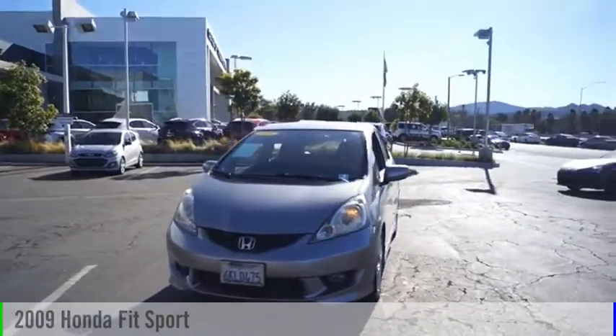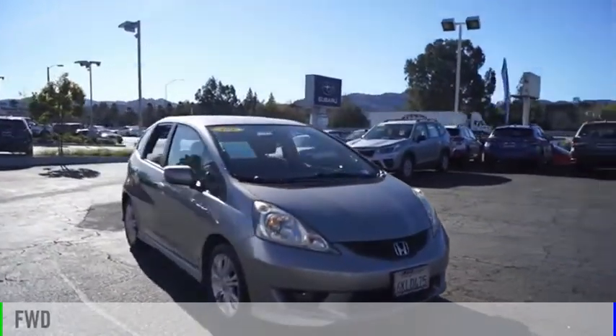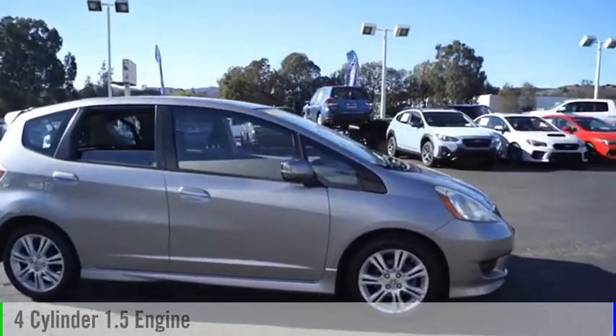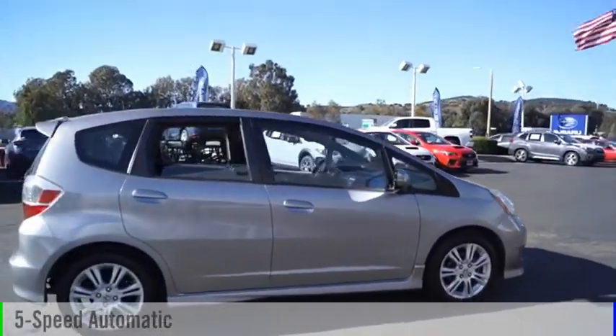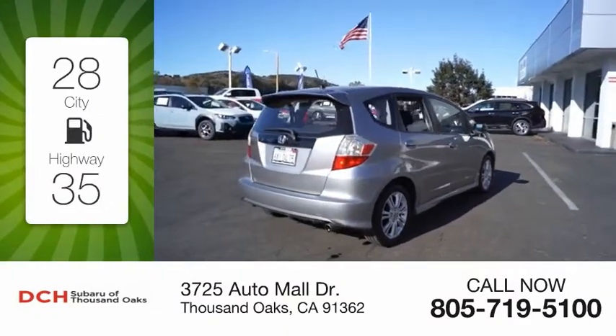Take a look at the 2009 Fit. This vehicle is powered by a front-wheel-drive four-cylinder 1.5-liter engine and comes with a five-speed automatic transmission. Great fuel efficiency saves you money by requiring fewer trips to the gas station.